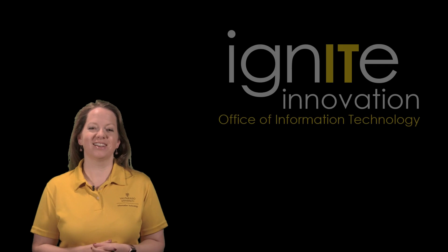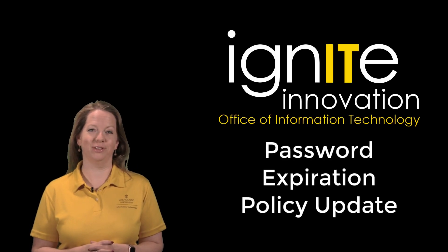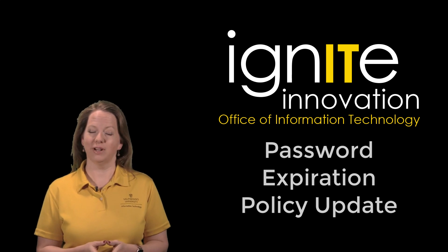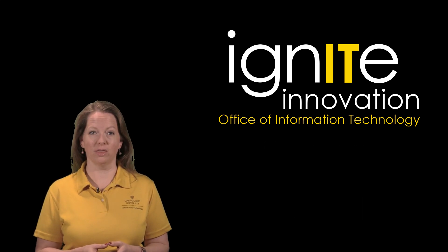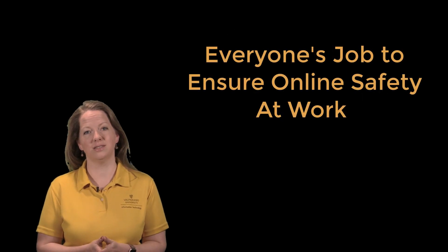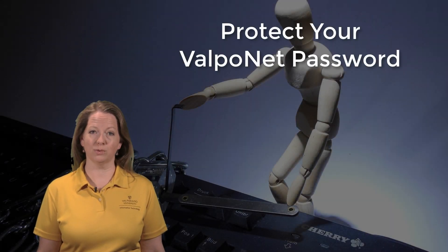Welcome! Information Technology is pleased to share this news about our new password expiration policy with you. We're in week three of our 2018 observation of National Cybersecurity Awareness Month, and this week's theme is everyone's job to ensure online safety at work. One way you help maintain the security of university data is through protecting your ValpoNet password.